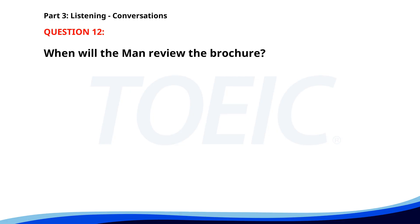Number twelve. 'Have you finished designing the new brochure?' 'Yes, I just sent it to your email for review.' 'Excellent. I'll take a look and get back to you by tomorrow.' 'Perfect. Thank you.' When will the man review the brochure? A. Tomorrow. B. Next week. C. Today. The correct answer is A. Tomorrow.